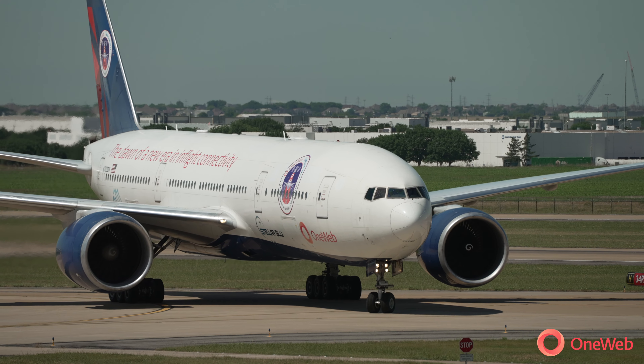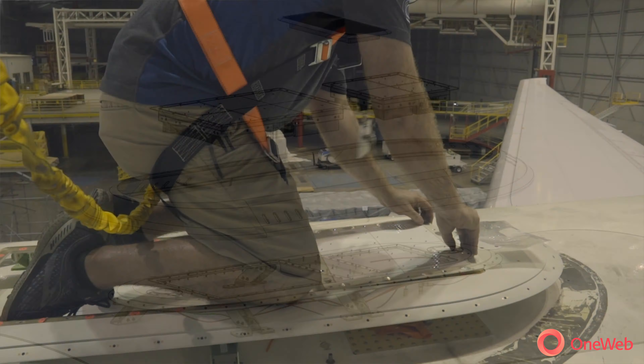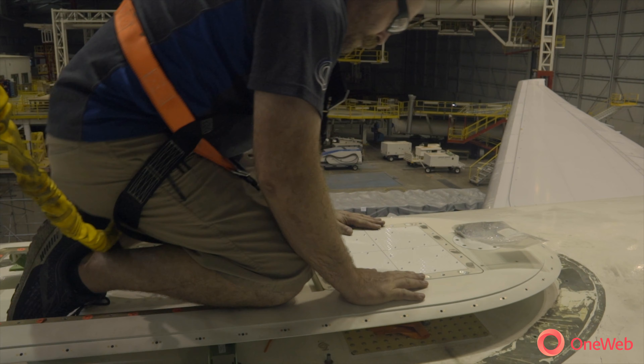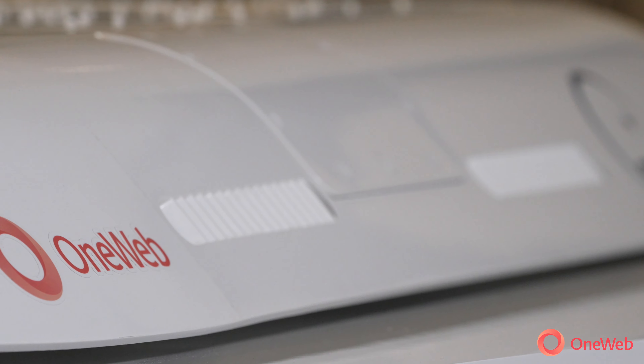We've been working with Stellar Blue on how to reduce the maintenance time. So when maintenance does need to happen, you can pop a piece off, pop a piece back on, and then get that airplane back into service really quickly. This has been designed to go on commercial wide-body aircraft, all the way from 777s to regional jets, CRJs and Embraers.